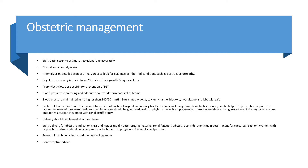Blood pressure monitoring and adequate control determines outcome; blood pressure should be maintained at no higher than 140/90. Safe antihypertensive drugs include methyldopa, calcium channel blockers, hydralazine, and labetalol. Preterm labour is common; prompt treatment of bacterial, vaginal, and urinary tract infections including asymptomatic bacteriuria can help prevent it. Women with recurrent UTIs should receive antibiotic prophylaxis throughout pregnancy. There is no evidence to support the safety of oxytocin receptor antagonist atosiban in women with renal insufficiency. Delivery should be planned at or near term provided there is no deterioration in the mother's condition.